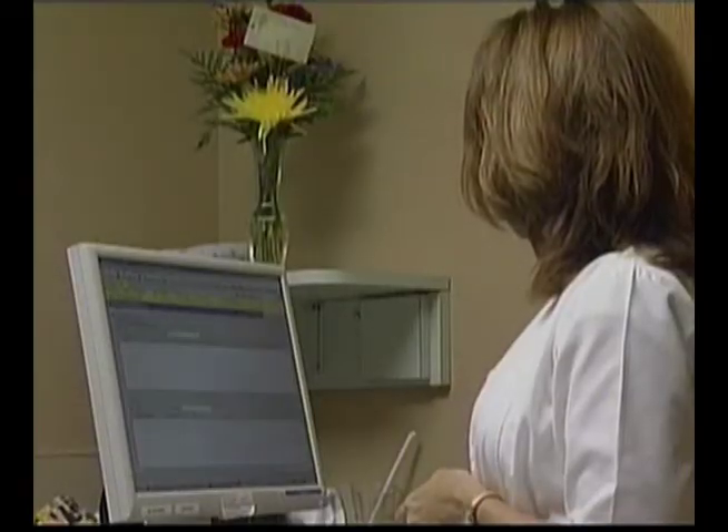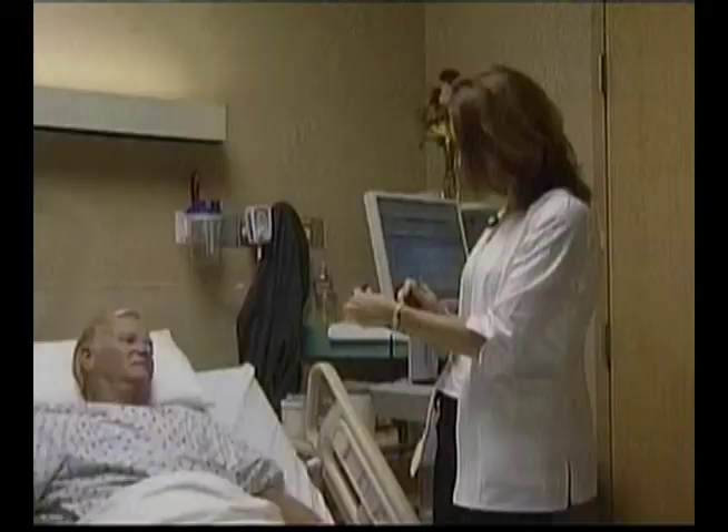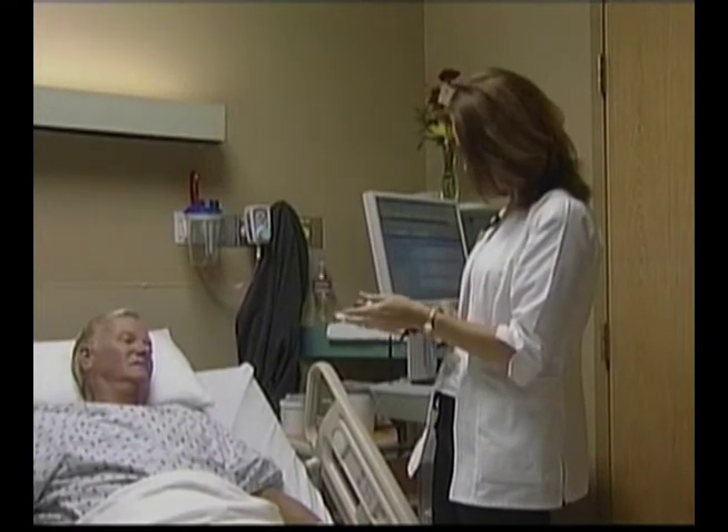COW is just a computer on wheels that the nurses are able to push around the nursing unit to do their documentation. They're basically used mostly for admission histories and assessments. The computer on wheels allows important pieces of documentation to be mobile for nurses so it can be accessed quickly, and also offers a safe and reliable place to store the vital information.